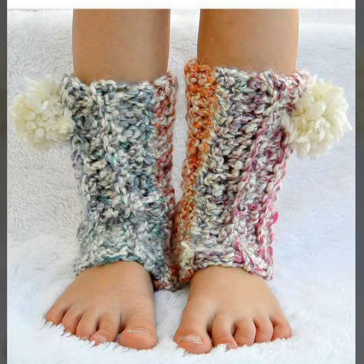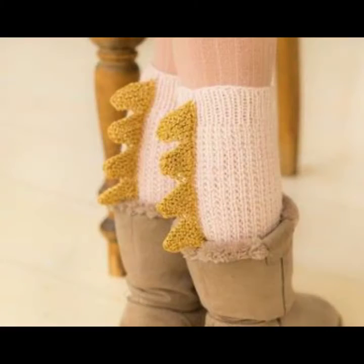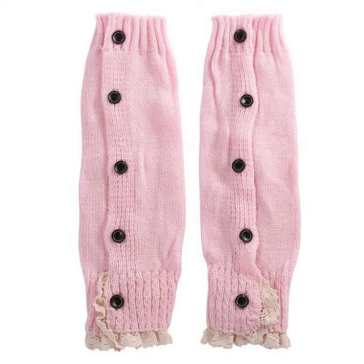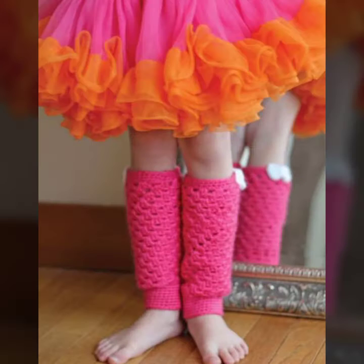If you want to buy these very beautiful baby crochet leg warmer designs, you can contact me on my WhatsApp number — my number is available in the description. We have designers; you can order and get every beautiful crochet material like women's dresses, baby dresses, baby sweater designs, baby romper designs, frog designs, baby cap designs, baby gloves designs.